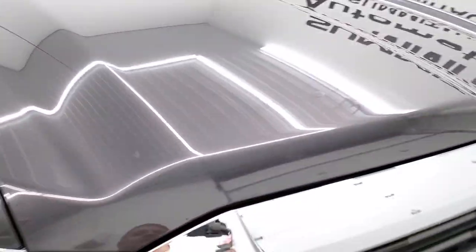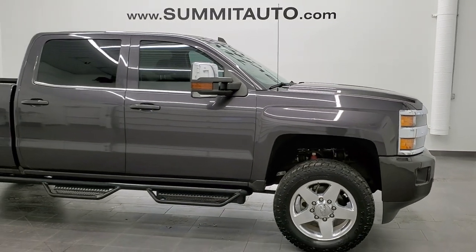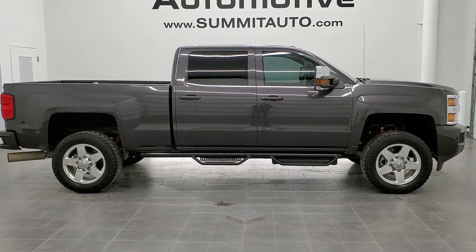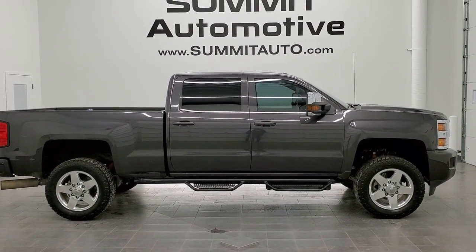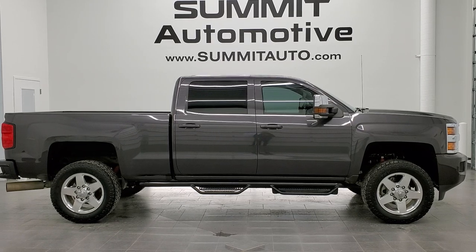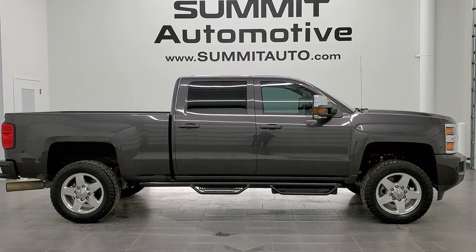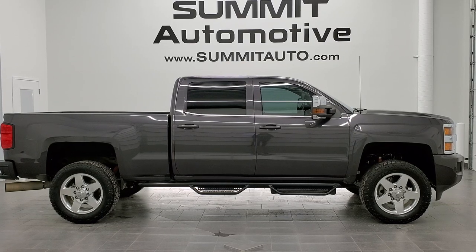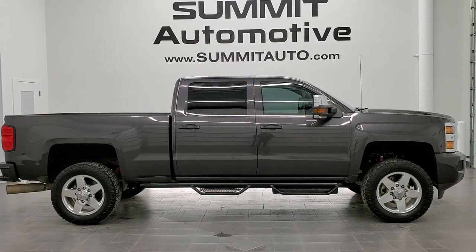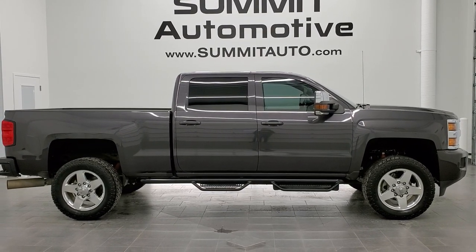I would highly recommend this truck from a quality and condition standpoint. To see more pictures of this truck or one of our other 450 new and used cars, trucks, SUVs, minivans, Wranglers, half-tons, three-quarter tons, one-tons — you name it, we got it — go to www.summitauto.com for full pictures and descriptions of every single vehicle from two locations. For more HD videos, go to youtube.com/summitauto. Remember to like, subscribe, and share. We really look forward to helping you with this extremely clean 2015 Chevy 2500 crew cab short box LTZ in Tungsten Gray Metallic — thanks again for checking out the video.